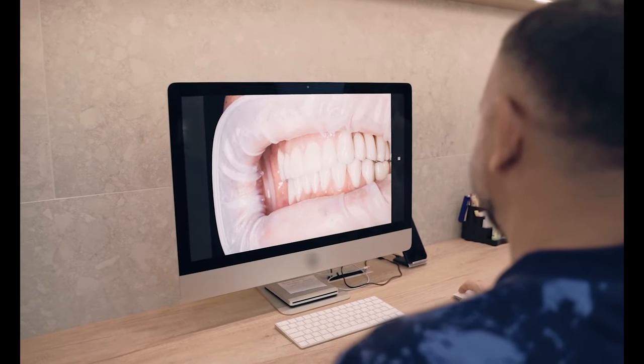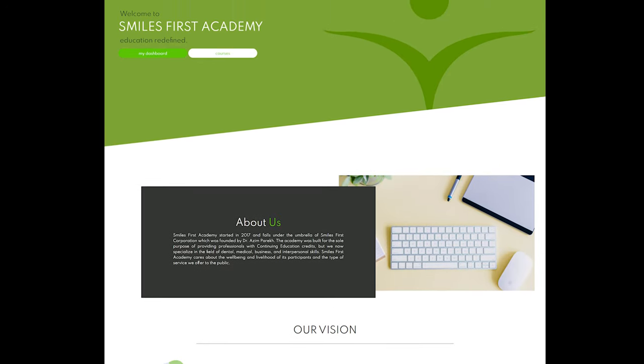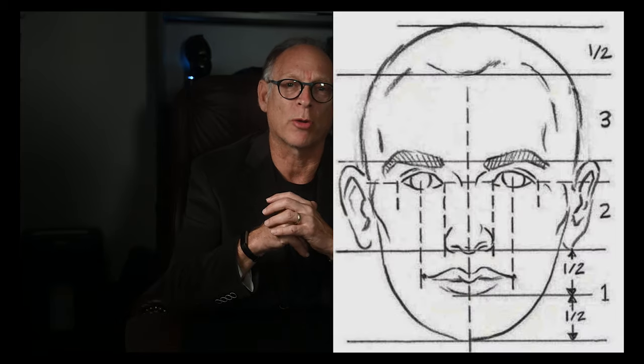Are you looking for a cosmetic course fully online? Well, look no further! Smiles First Academy is offering a smile design course with Dr. Ron Goodlin, where you can learn the principles of how to produce consistent results that your patients will love.